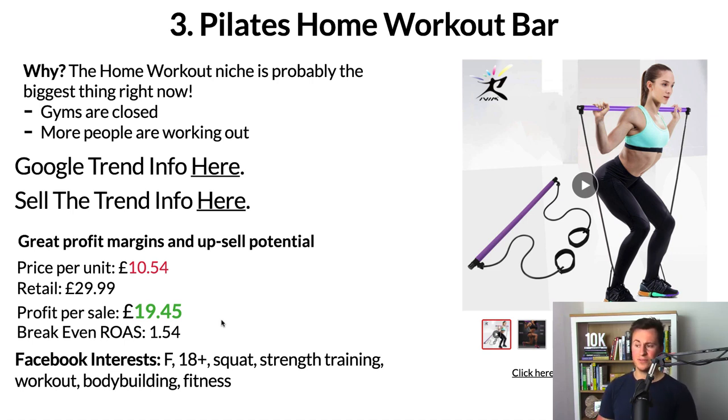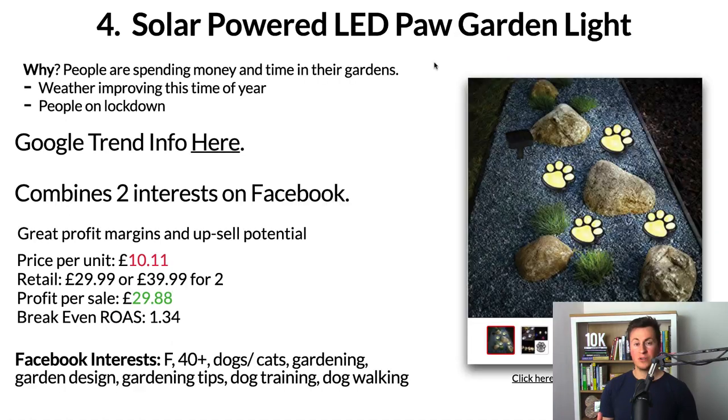For Facebook interests, I'd definitely go for females — I think it will be majority female because this is more based around leg workouts and most men I know don't like to train their legs. I'd go for 18+. For specific interests you can target on Facebook: squats, strength training, workout, bodybuilding, and fitness. There are just tons of different interests and avenues you could go down with products like this.